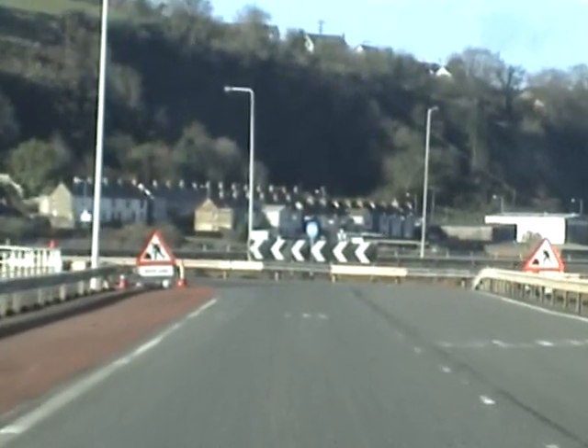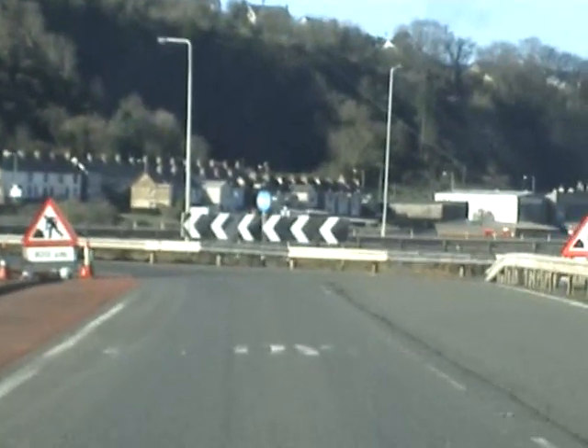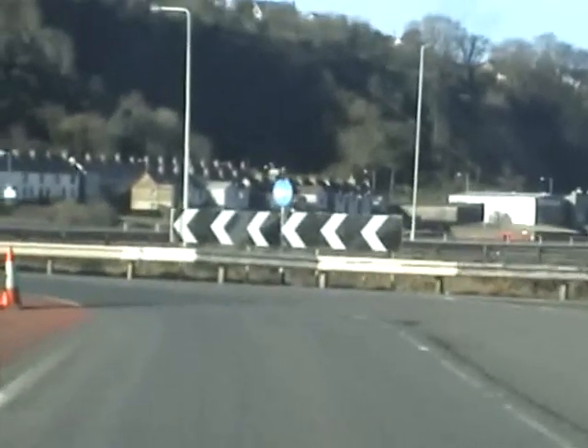After doing that roundabout, you will approach this one. At this roundabout, follow the road straight ahead, keeping to the left lane.